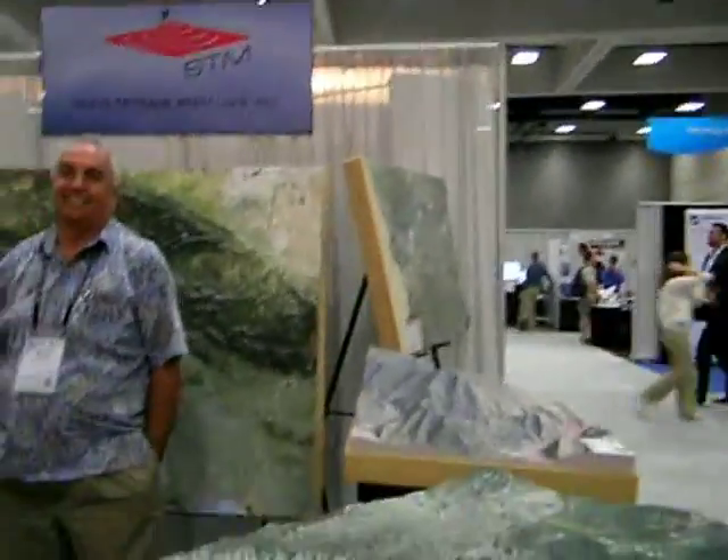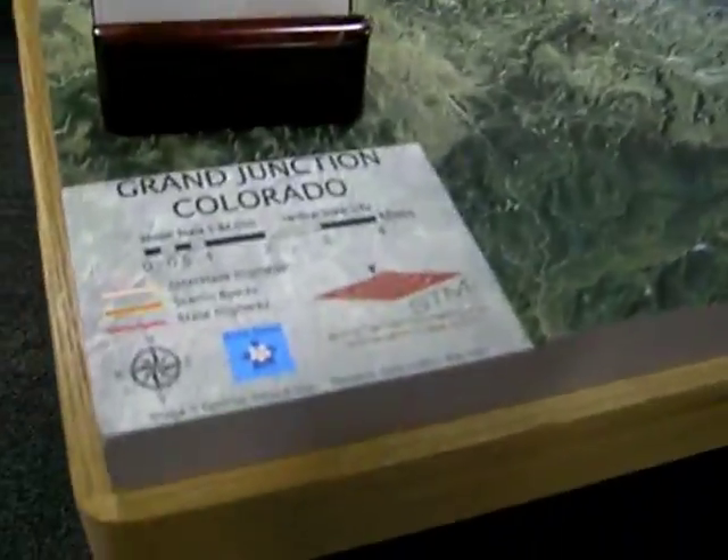Okay, I'm here at Solid Terrain Modeling. Look at this — they've got a 3D map of Mesa County, Colorado. Check this out. Look at this: Grand Junction, one of the greatest places in the whole world.